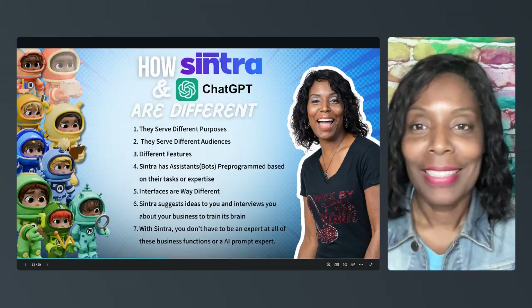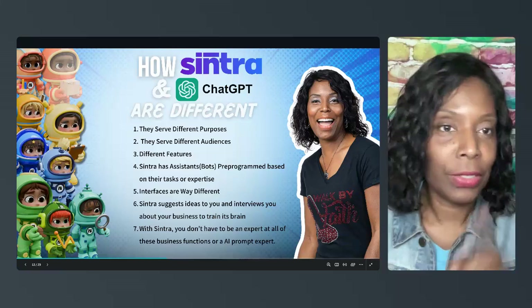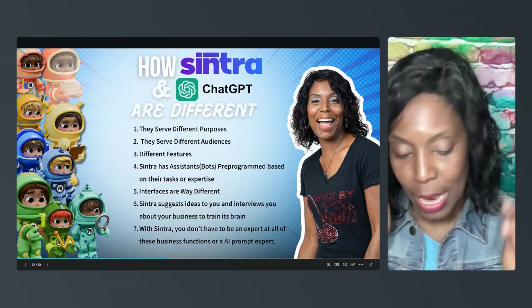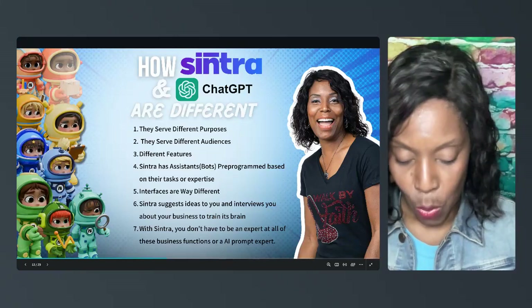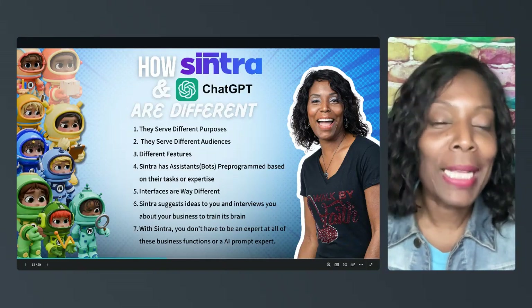Hey there, it's Celeste and I wanted to do a video on how Centra and ChatGPT are different. I have some notes on the screen here and I have some notes on my iPad, so I will go quickly through my list.